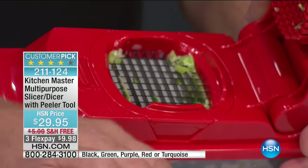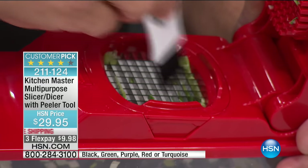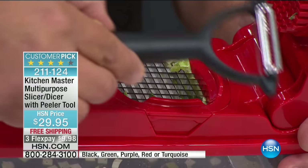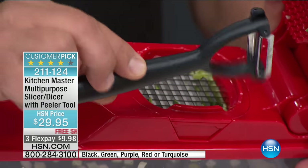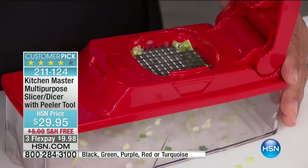It comes with a cleaning tool specifically designed to clean out the machine. And last but not least, this little peeler is going to be your best friend in the kitchen — it's your free gift. It comes with the machine today.